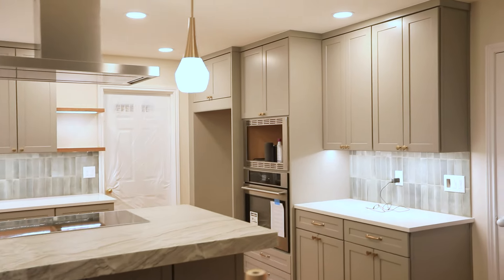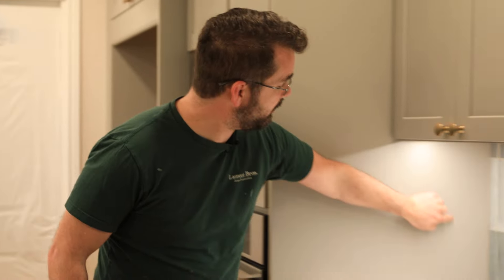Yesterday we had our 95% walkthrough with this client. We had protection up everywhere because we're painting the trim, which was one of the things that needed to get done. Today we're going to install a fridge and a microwave and do some touch-ups on the paint.